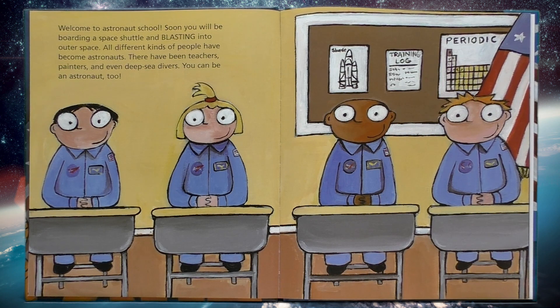Welcome to Astronaut School! Soon you will be boarding a space shuttle and blasting into outer space. All different kinds of people have become astronauts. There have been teachers, painters, and even deep sea divers. You can be an astronaut too!